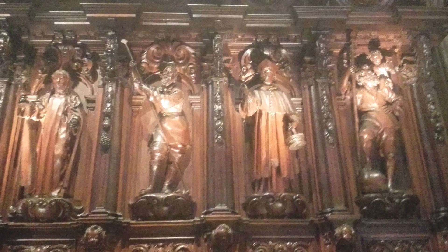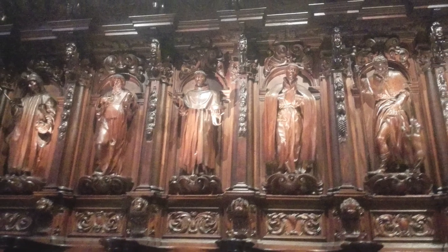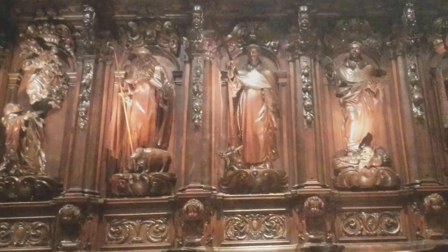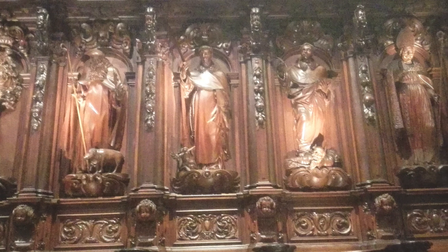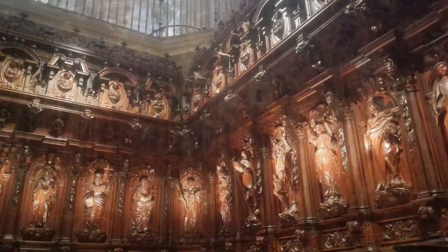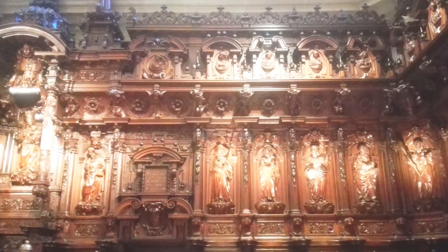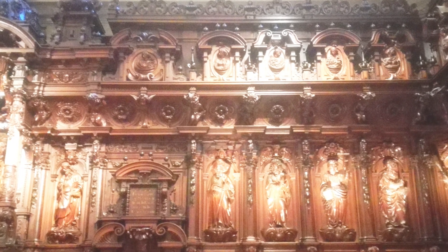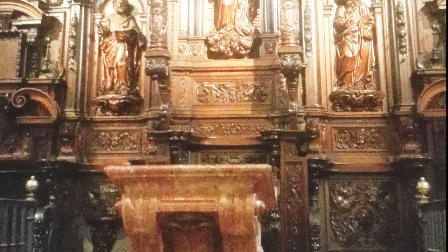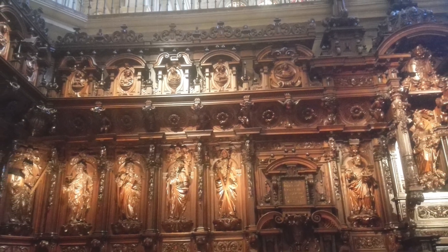El coro atravesó bastantes vicisitudes durante su construcción. La decisión del obispo García de Haro, partidario de terminar las obras de la Catedral Nueva en el crucero y construir un coro más pequeño y sin muchas pretensiones arquitectónicas, chocaron con la del Cabildo, partidario de hacerlo más amplio y con fuertes pilares que aseguraran la continuidad del templo. Esto ralentizó el inicio de su construcción, que comenzó su arquitectura a finales del año 1597, finalizando en 1603. Posteriormente, se trasladaron las sillas del antiguo al recién construido, aunque al parecer no eran ni suficientes ni apropiadas.